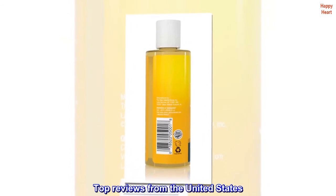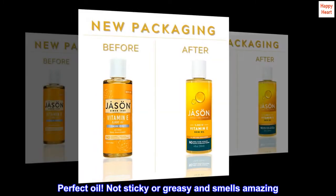Top reviews from the United States. Perfect oil. Not sticky or greasy and smells amazing.